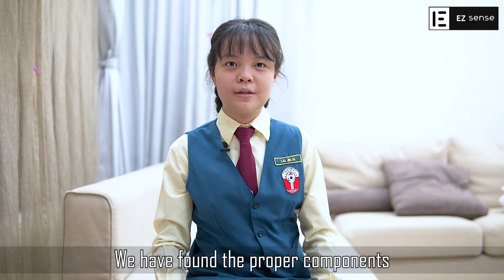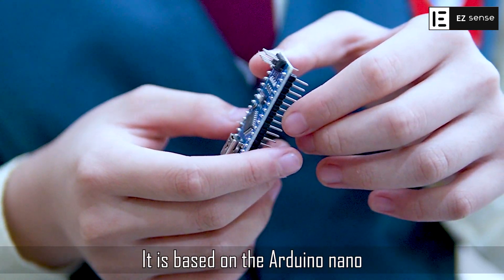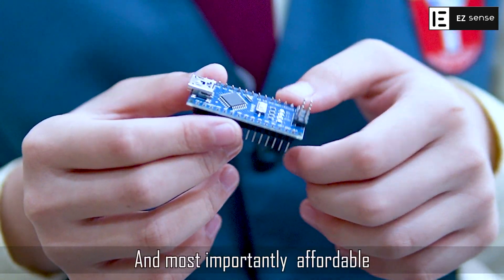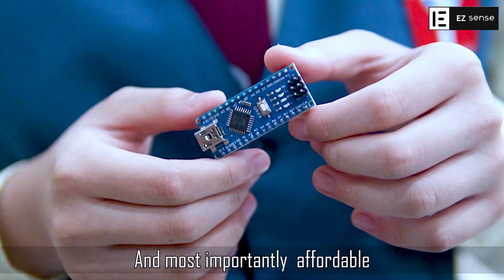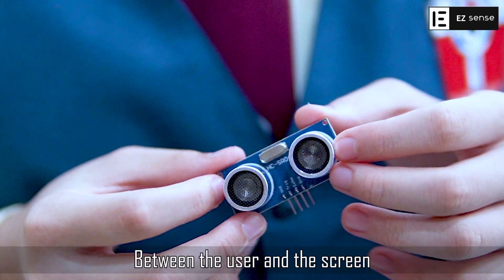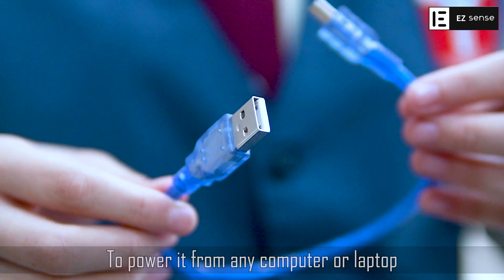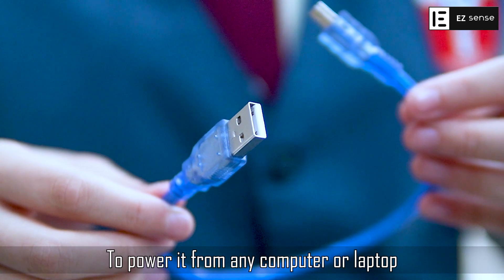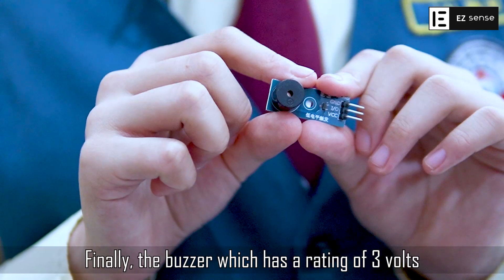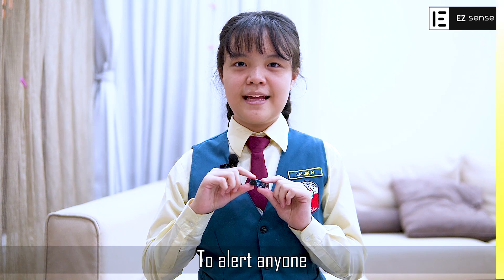We wanted to make EZSENS cheap and easily accessible, and we have found the proper components to meet that criteria. It is based on the Arduino Nano — easily programmable, low powered, and most importantly affordable. The ultrasonic sensor is used to measure the distance between the user and the screen. We also included a USB adapter to power it from any computer or laptop. Finally, the buzzer, which has a rating of 3 volts, is super low powered and has a loud enough buzzing sound to alert anyone.